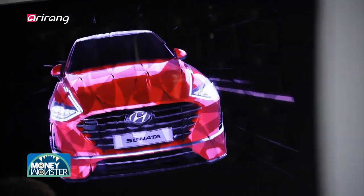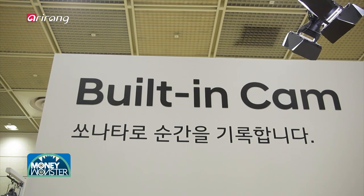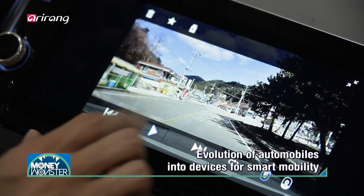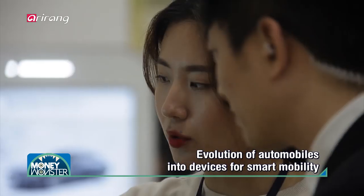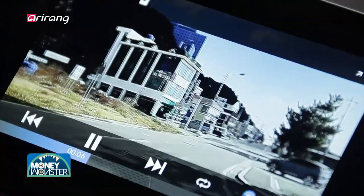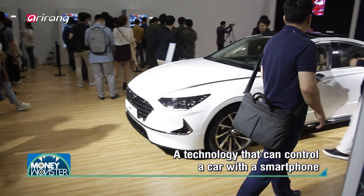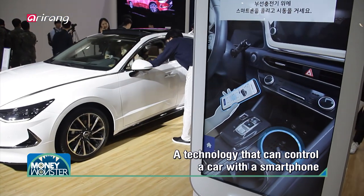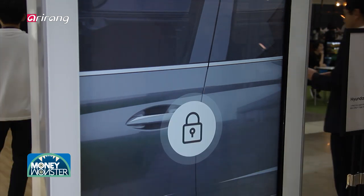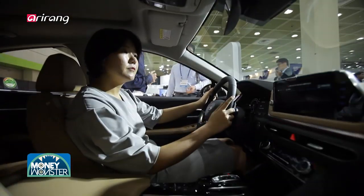Smart mobility is another area that has grabbed a lot of attention from visitors. Instead of a simple means of transportation, automobiles have gone through innovative changes and turned into devices for smart mobility. It is now possible to open and close car doors and start the engine only with an IoT-based smartphone, even without a car key. Voice recognition is another technology for smart mobility which can control automobiles.